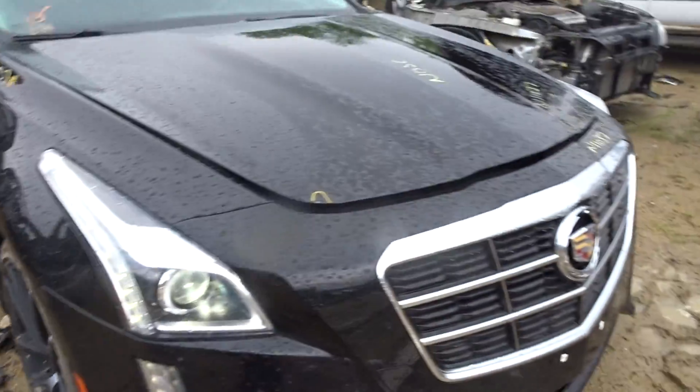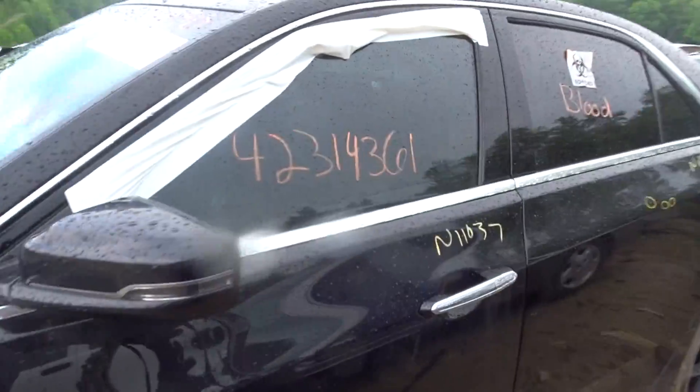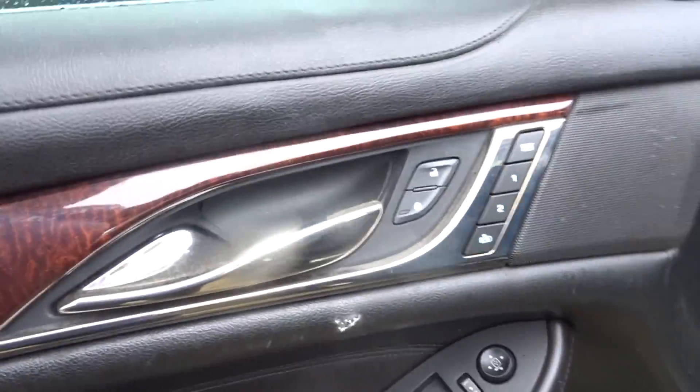Got a couple of Brembo calipers we're going to enter in. It's got the 3.6 all-wheel drive. On the interior: the passenger seat is no good — it's bent. The back seat bags are blown. The front driver seat is in great shape. The door panel is ripped on the driver's side and the passenger side one is broken. No seat belts.